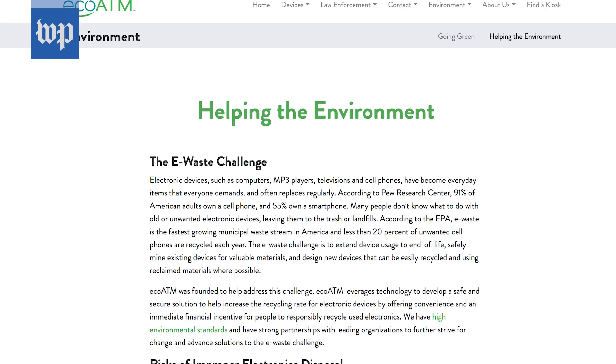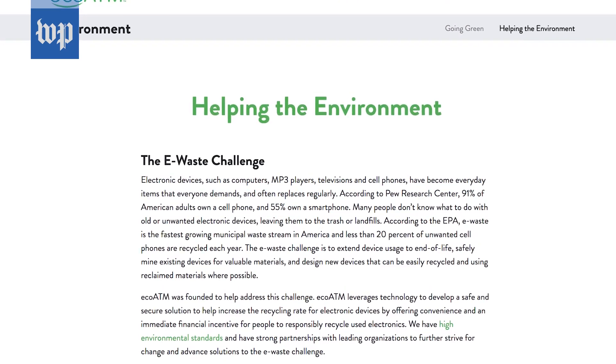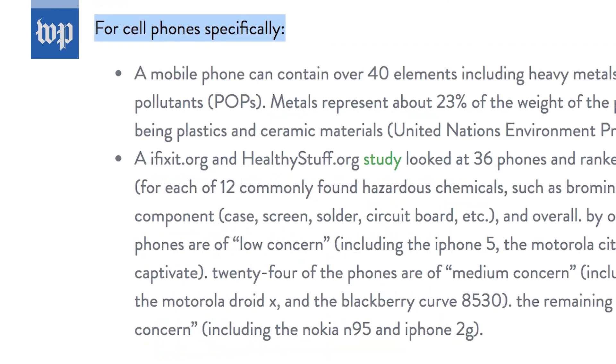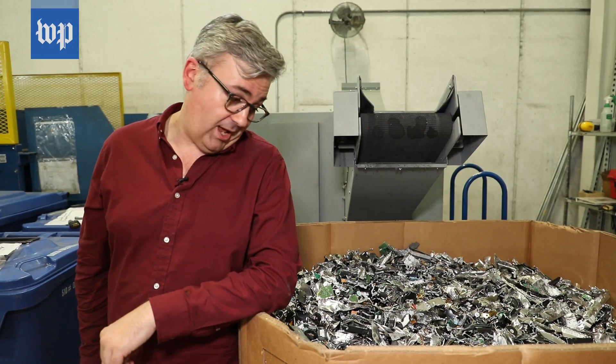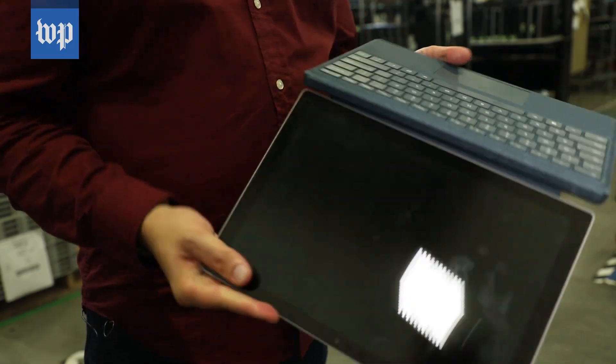Ultimately, environmental activists say designing products to be more easily repaired and recycled can have a larger positive impact. Today, tech companies compete for the sexiest designs. But sexy doesn't last forever. Someday, our gadgets are going to die and end up in the hands of someone like Asaro. And if he can't safely and efficiently take them apart, it's going to be a problem for us all.